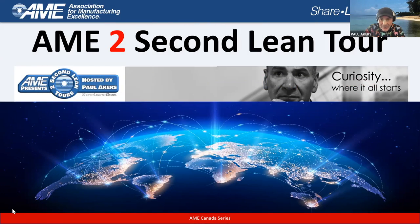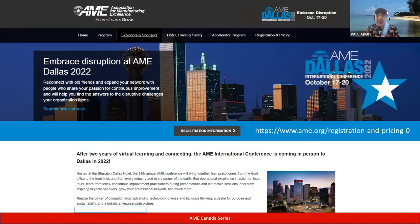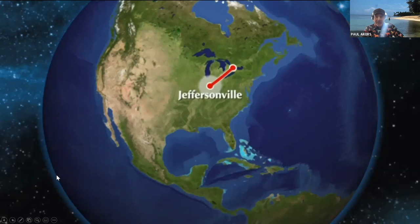Good morning, everyone. This is Paul Akers, and Richard's not here right now — he's having a little technical problem. So we're going to take off from Jeffersonville, Indiana, which is just across the border from Louisville, Kentucky, where the Toyota plant is. We're going to hand it over to Sean and Kenny. Sean, go for it.